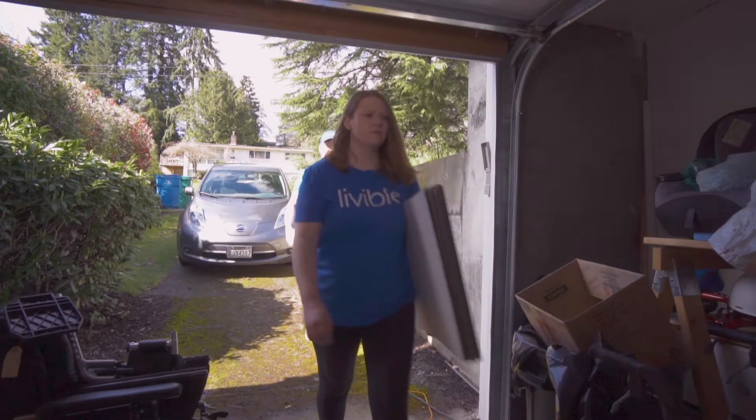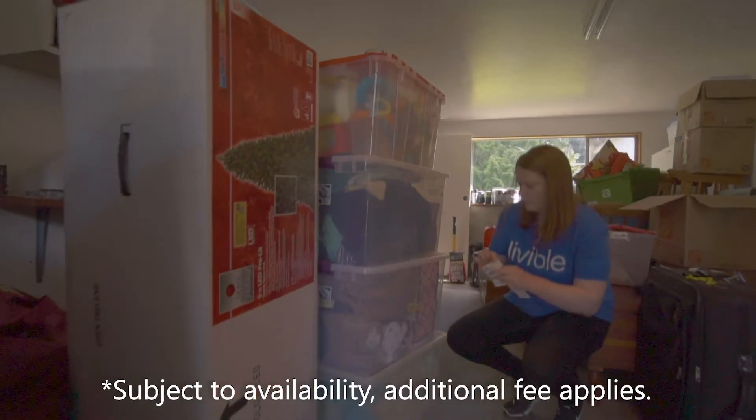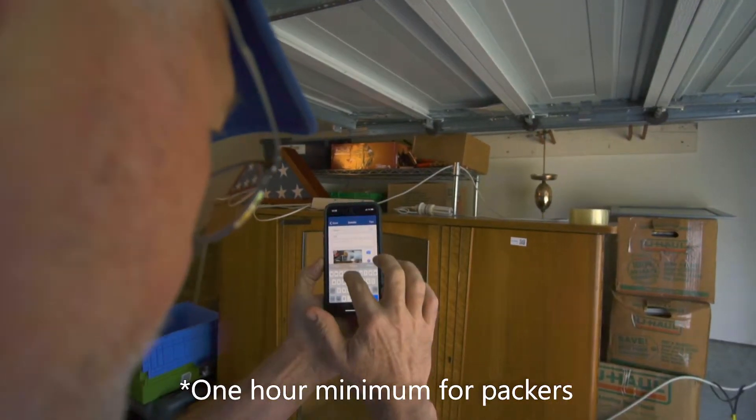If you need help, we can provide a personal packer. They would need to come over at least one day before your scheduled pickup so your stuff is all ready to go when the driver arrives. Please call, email, or send a contact form and we'll be happy to make the arrangements.